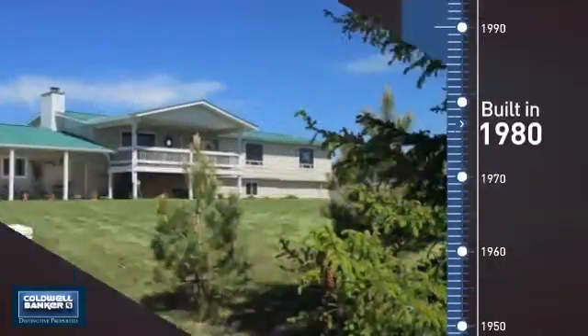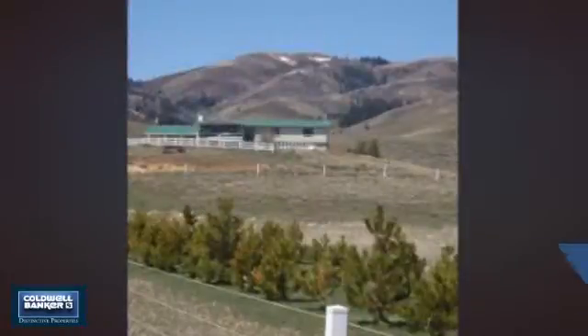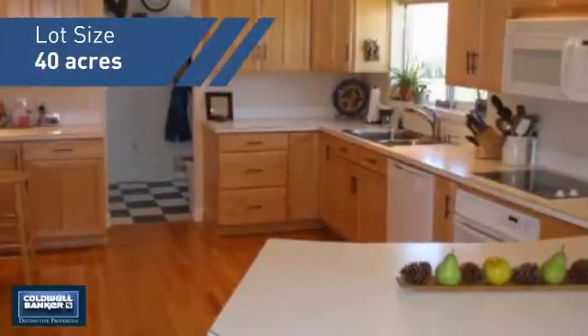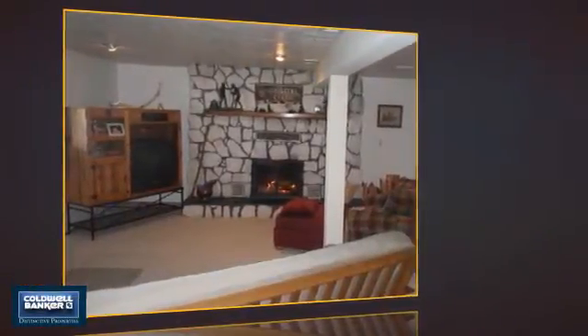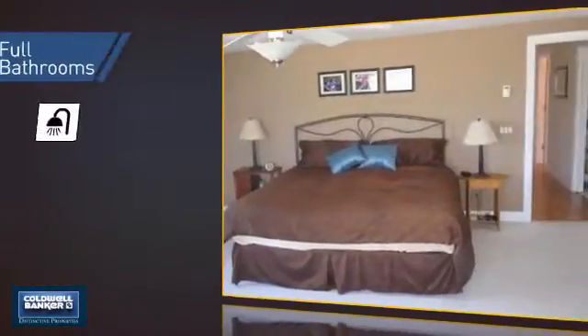This property was built in 1980 and features over 3,900 square feet of space, giving you a spacious layout to play host or kick back and relax after a long day. Inside, you'll find four bedrooms, so everyone has a private space to come home to, as well as three full bathrooms.